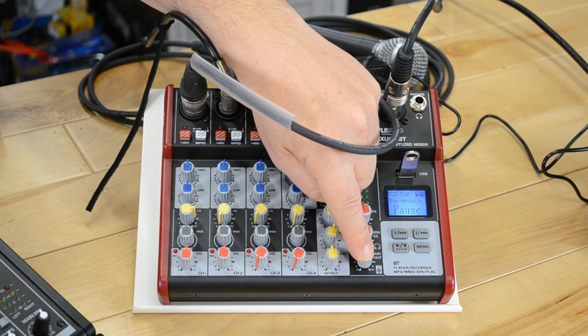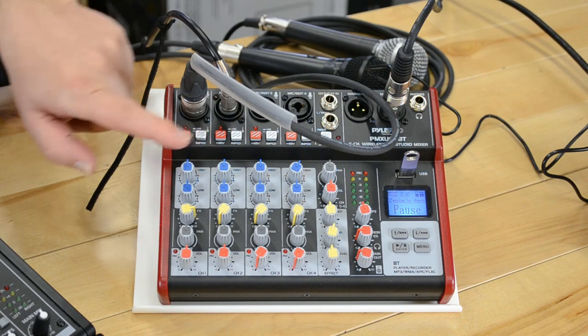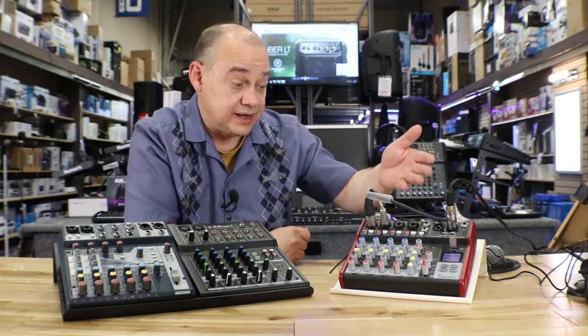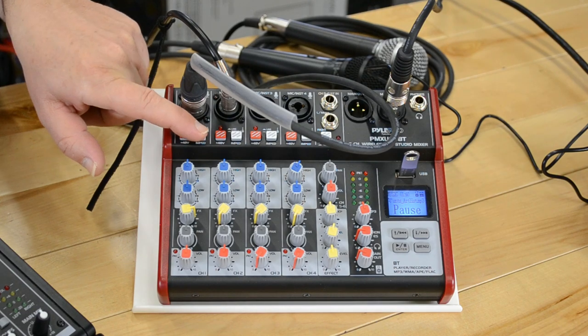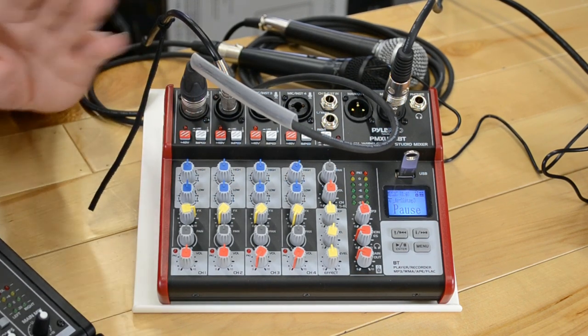These buttons located across the first four channels are for phantom power — the red one. So amazingly enough, you have the ability to put a condenser microphone on here, no problem. Just turn it on. Right beside it is the Hi-Z button for your instruments — plug an instrument in, hit that button, and you're all set.